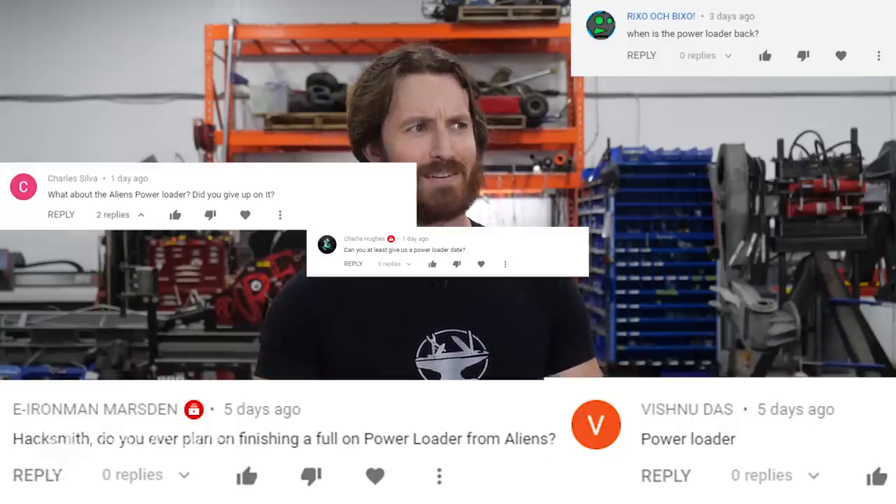Hey guys, welcome to a new episode of our Aliens Power Loader build — the project that has most of you wondering: are they still working on that? Our upload schedule for this project has been sporadic to say the least.